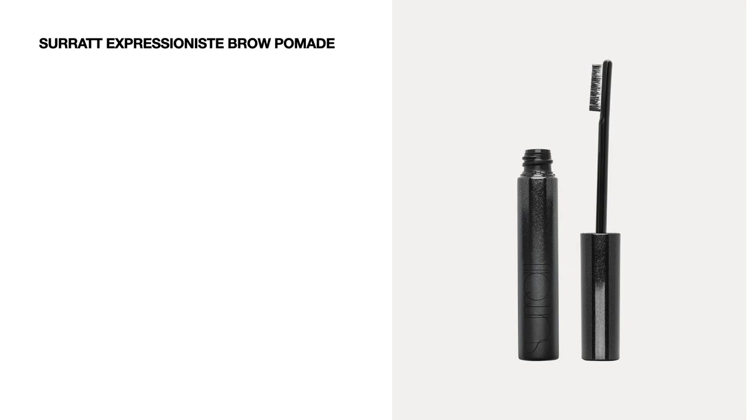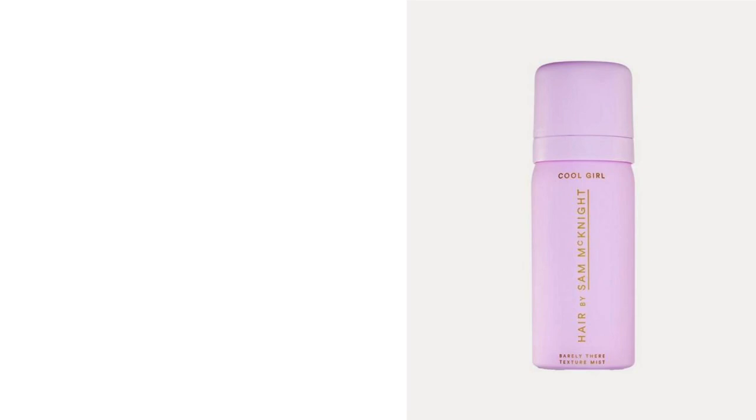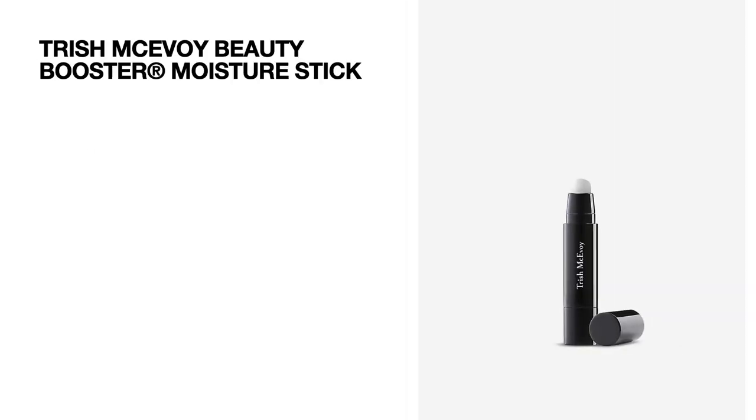Next we have a brow product by the brand Surratt — the Expressionist Brow Pomade, worth 30 pounds. Then by Omorovicza we're getting the Perfecting Lip Balm, 10 ml worth 34 pounds — so far we have two lip moisturizers, which is a little bit of an overkill for me. Next up is a hair product — Hair by Sam McKnight's Happy Endings Nourishing Balm, 50 ml worth 10 pounds; really cute packaging but I had never heard of this brand before.